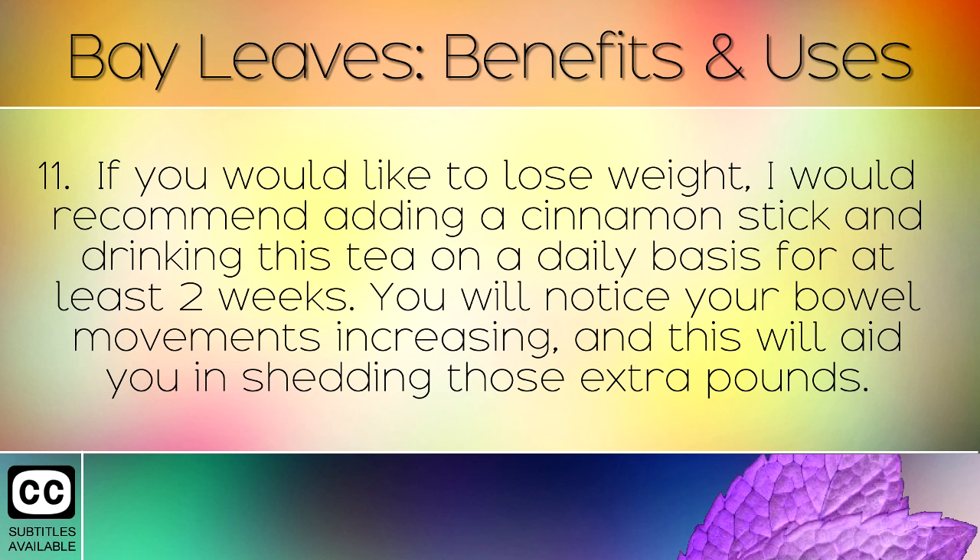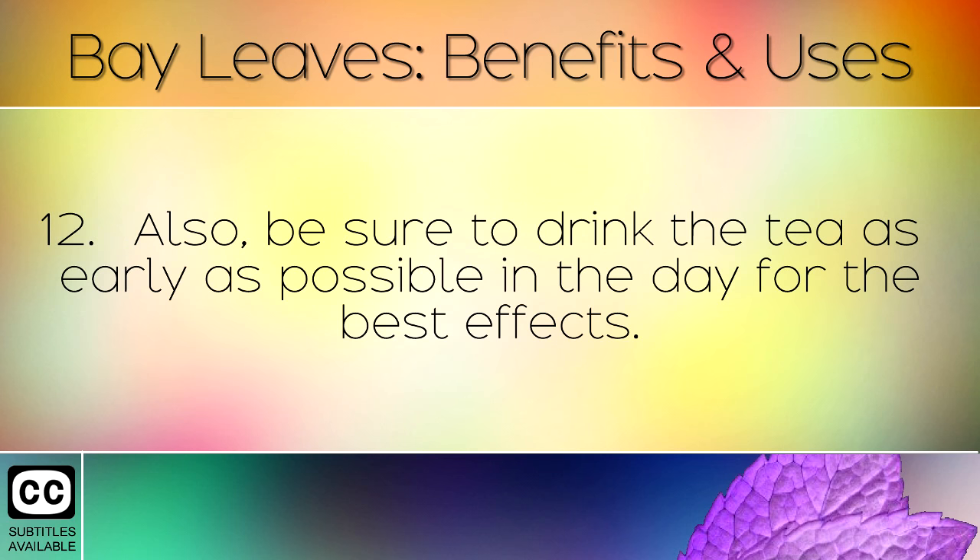If you would like to lose weight, I would recommend adding a cinnamon stick, and drinking this tea on a daily basis for at least 2 weeks. You will notice your bowel movements increasing, and this will aid you in shedding those extra pounds. Also, be sure to drink this tea as early as possible in the day for the best effects.